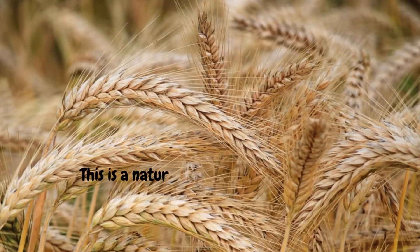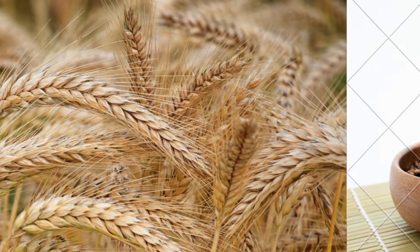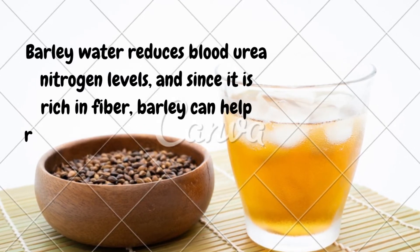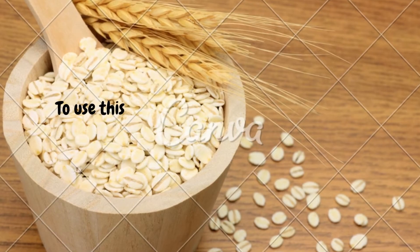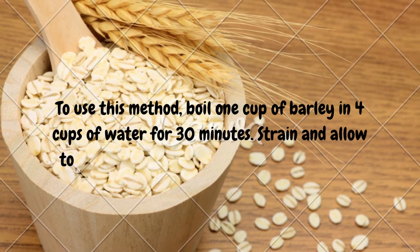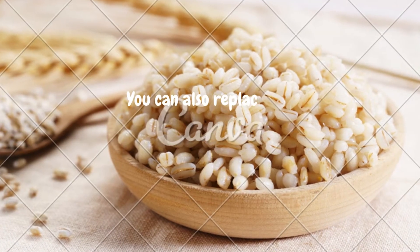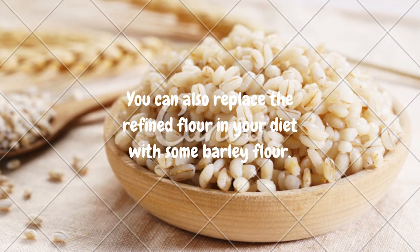5. Barley Water. This is a natural kidney cleanser and also works as a mild diuretic. Barley water reduces blood urea nitrogen levels, and since it is rich in fiber, barley can also help reduce blood sugar levels. To use this method, boil 1 cup of barley in 4 cups of water for 30 minutes. Strain and allow to cool until just warm. Drink this water each day. You can also replace the refined flour in your diet with barley flour.